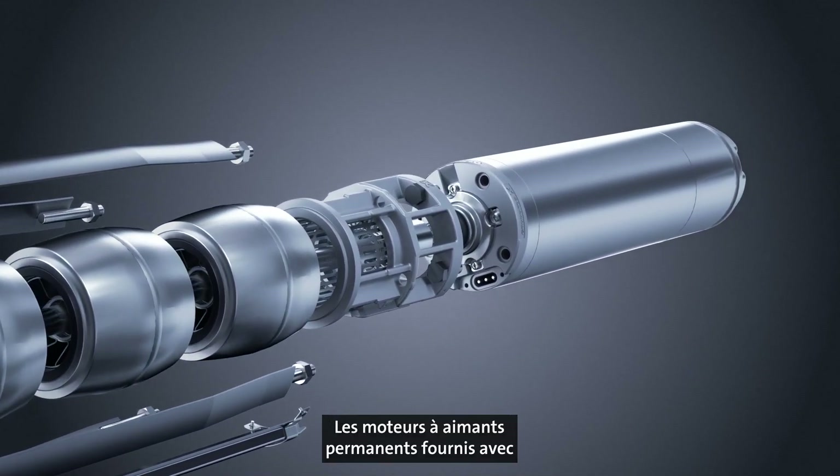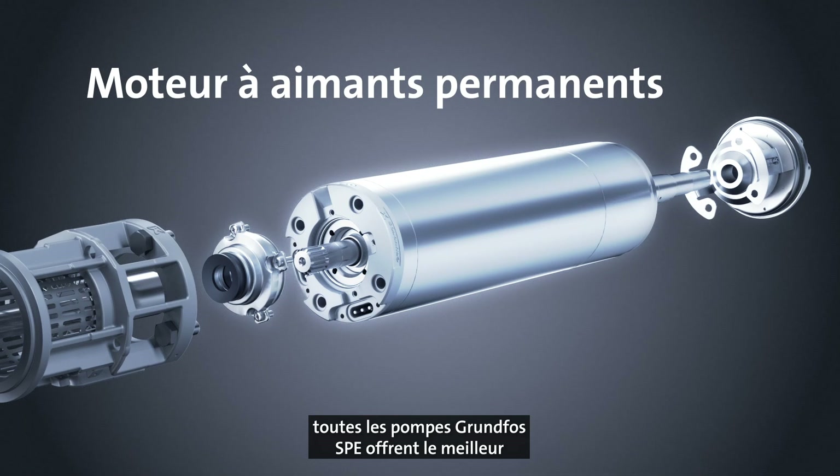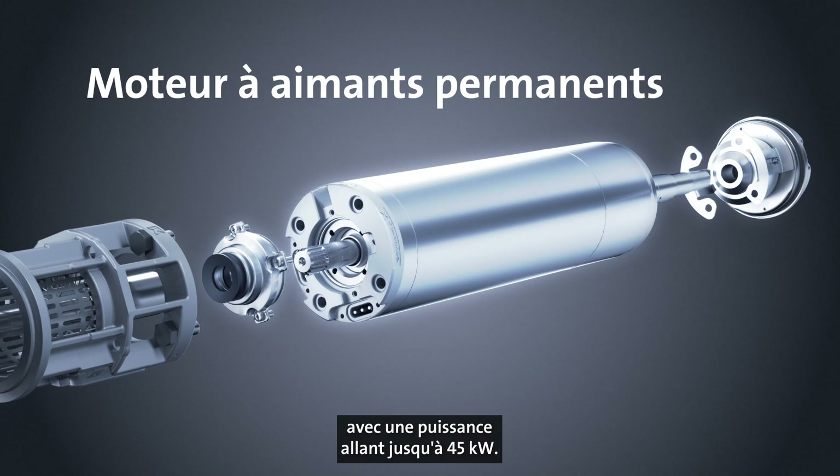The permanent magnet motors supplied with all Grundfos SPE pumps provide the highest possible energy efficiency and are available with a power output up to 45 kilowatts.